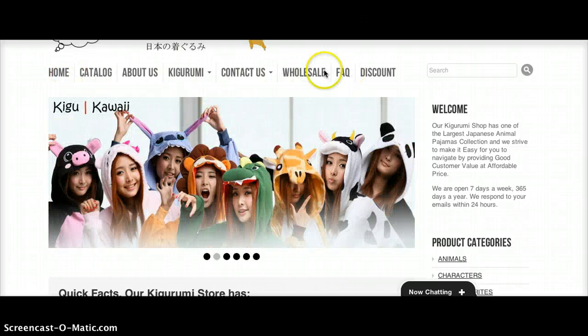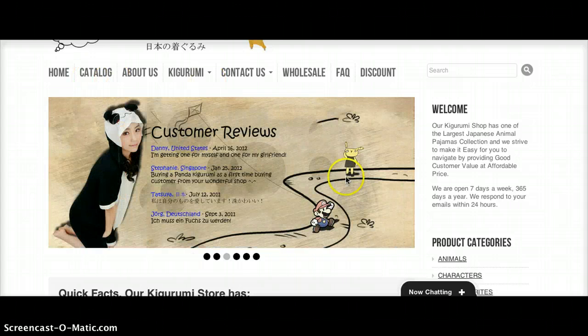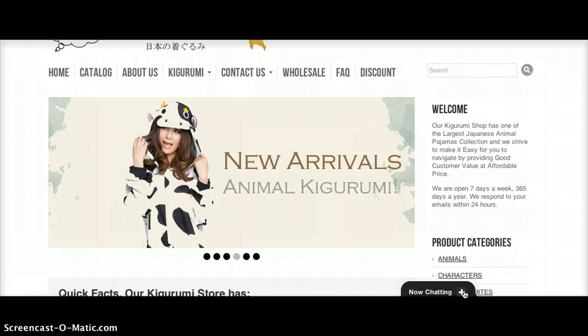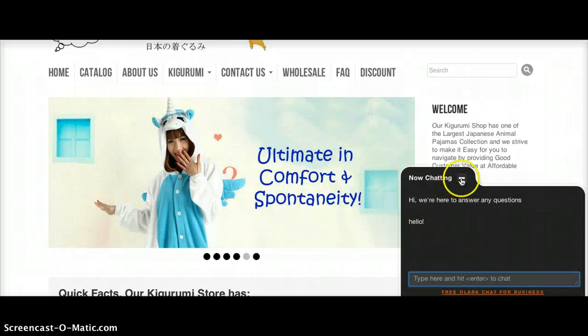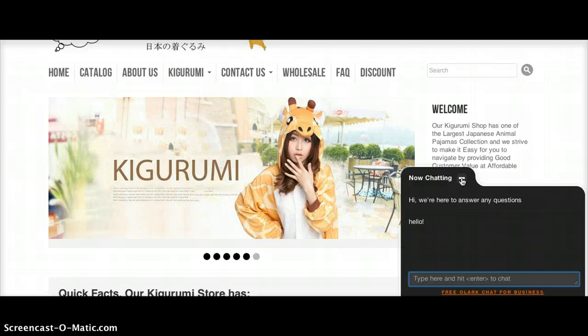On the top here you'll notice we have a lot of drop-down menus. We also have a quick live chat box, so if you ever have any questions and want a response immediately, you can send a message to one of our representatives.